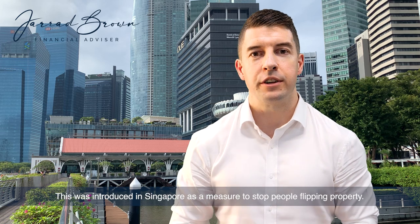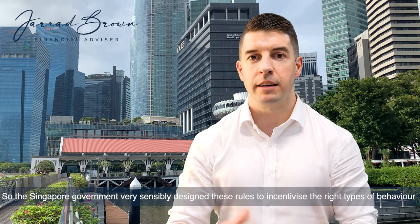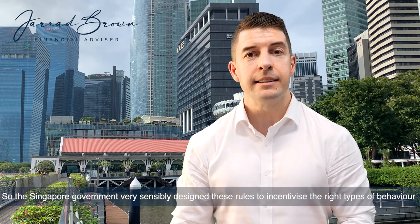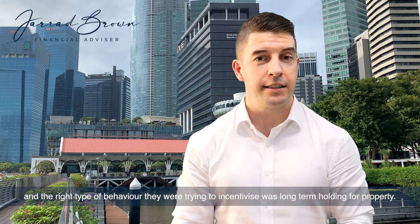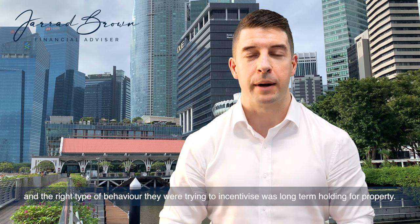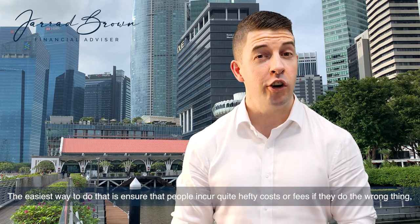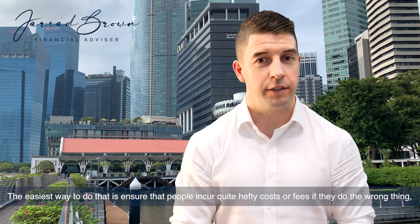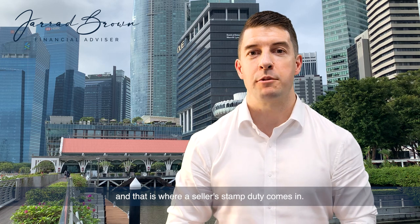Seller's stamp duty was introduced in Singapore as a measure to stop people flipping property. The Singapore government, very sensibly, designs these rules to incentivise the right types of behaviour. The right type of behaviour they were trying to incentivise was long-term holding for property. The easiest way to do that is to ensure people incur quite hefty costs if they do the wrong thing — and that is where seller's stamp duty comes in.